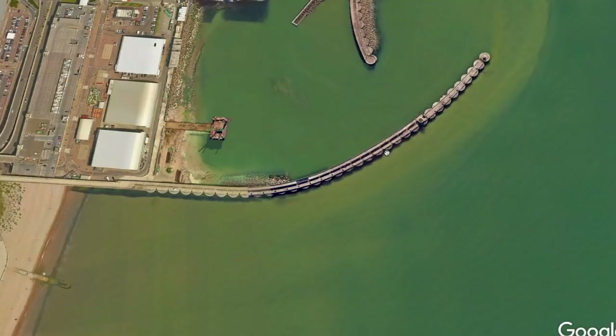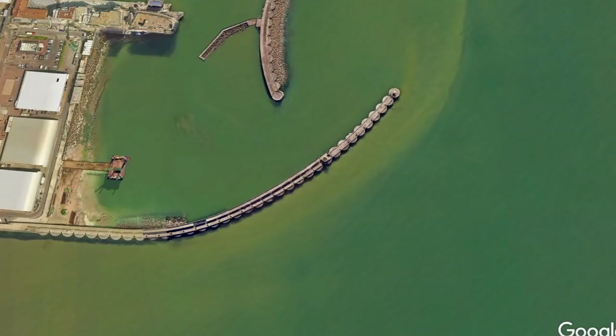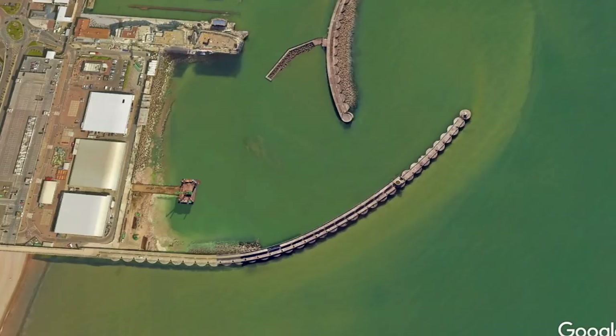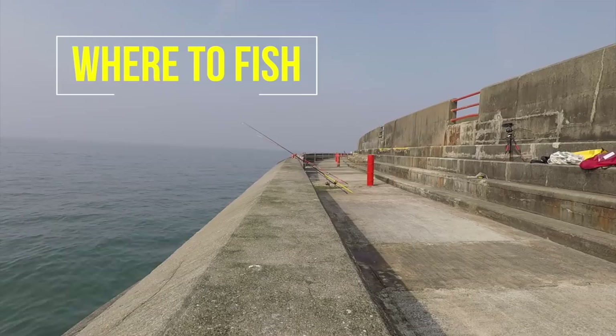What we're looking at there is the other arm — the other side can be popular with the mackerel anglers in the summer, but at present that's not open either as it's undergoing some repairs. But if you have a look underneath the video I should be able to update you. There's also a very good Facebook page for Brighton Marina — check them out on Facebook.